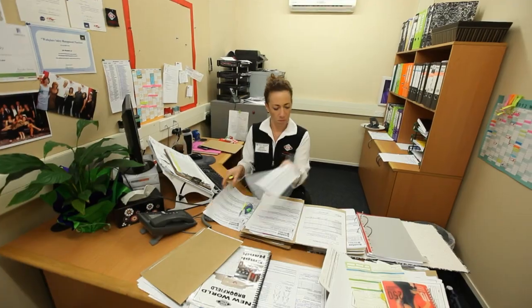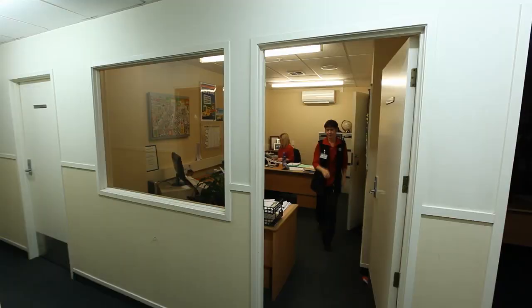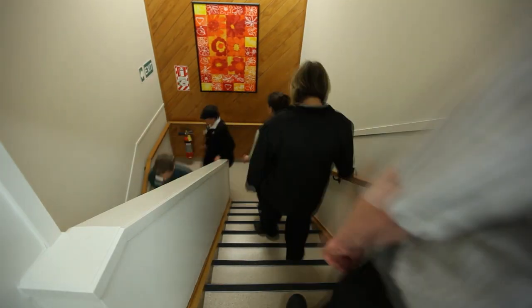In the workplace, getting exercise in can be really fun. We can involve all the staff and get them together. We got the office workers up and utilised the stairs.